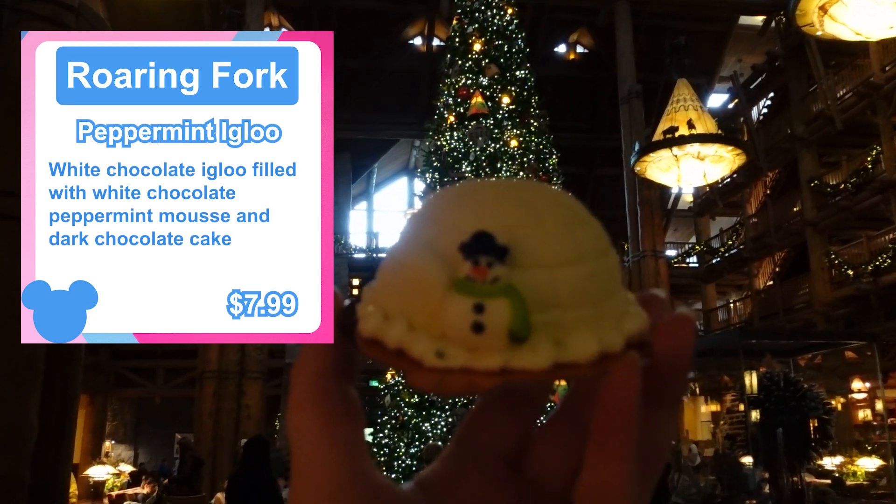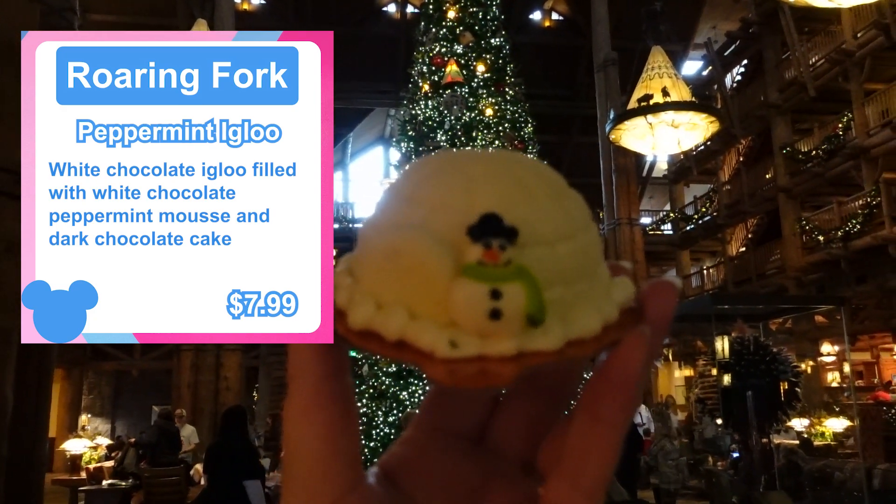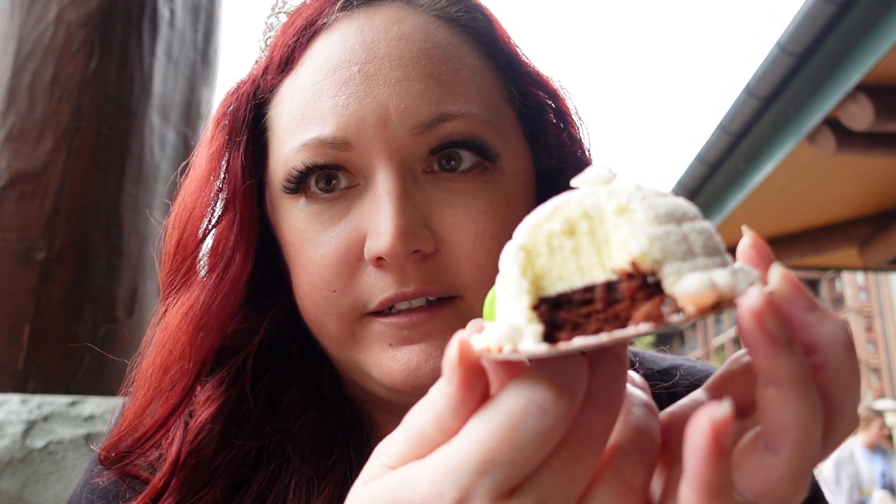I got their holiday exclusive treat, which is the peppermint igloo. This is a white chocolate igloo with white chocolate peppermint mousse and dark chocolate cake. Yes, please — this sounds amazing. Wow, this is so incredibly good. You can see the chocolate cake and the mousse on top, and everything is just perfect with this holiday dessert. The inside has that chocolate cake that is not milk chocolate, which is really, really important. And then the peppermint cuts the bitterness of the dark chocolate and is just the perfect pairing.